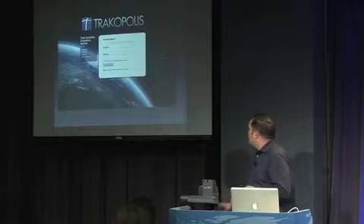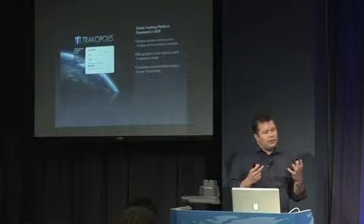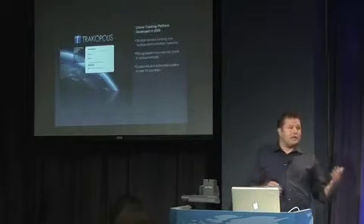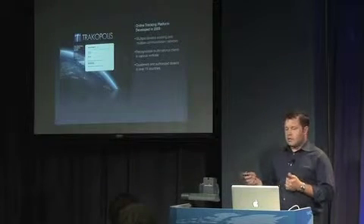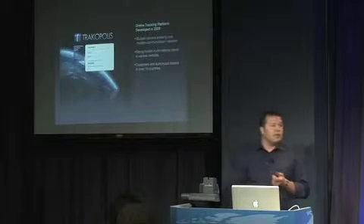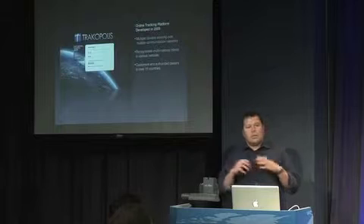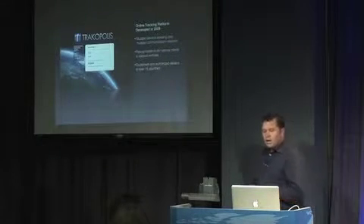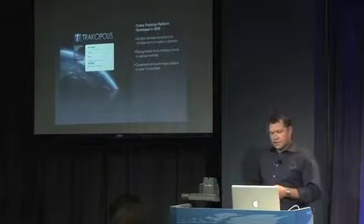So let's talk about Trackopolis. This is a web-based application. We've integrated a bunch of different hardware devices — they all serve a different purpose. We send the data over satellite networks and cellular networks. Right now we've got recognizable clients — a lot of them are multinational. They're in a lot of different verticals. Being in Calgary, obviously oil and gas is a big vertical for us, but we're certainly dealing with law enforcement agencies and municipalities. Their need for asset tracking is very universal. Customer numbers are building, authorized numbers are building, and we're dealing with organizations in 15 countries right now.